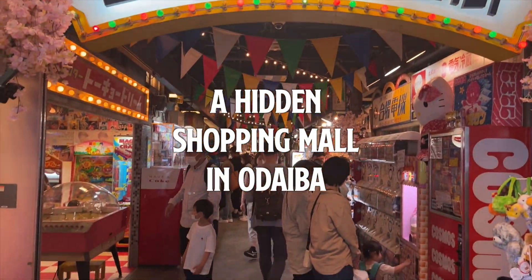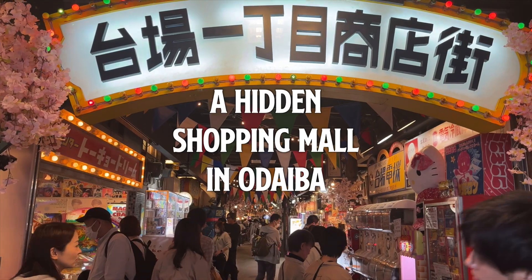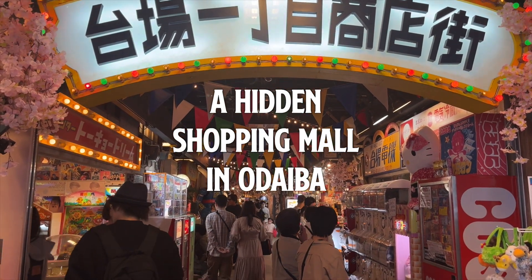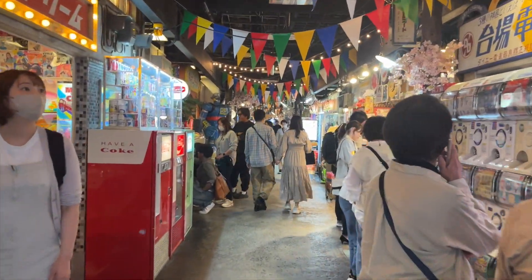Hello, welcome back to my travel channel. I'm Swellial2. Today I'm going to show and talk about a hidden place to visit in Odaiba.